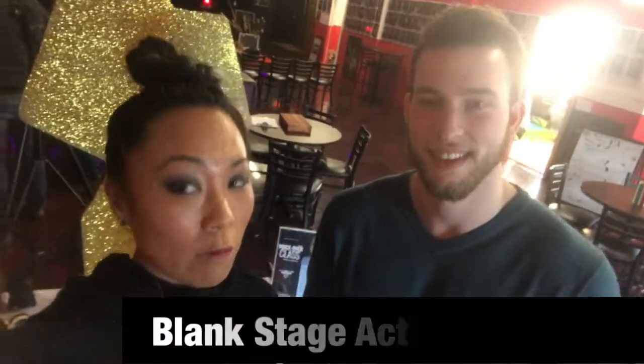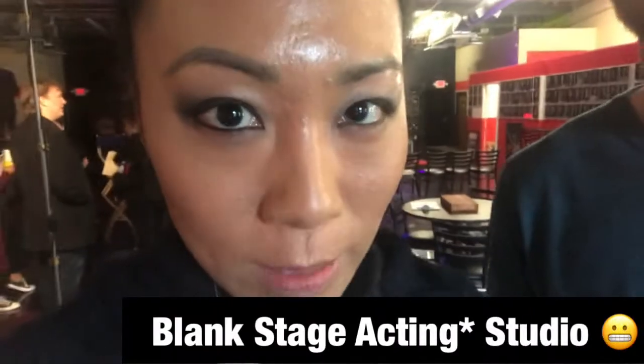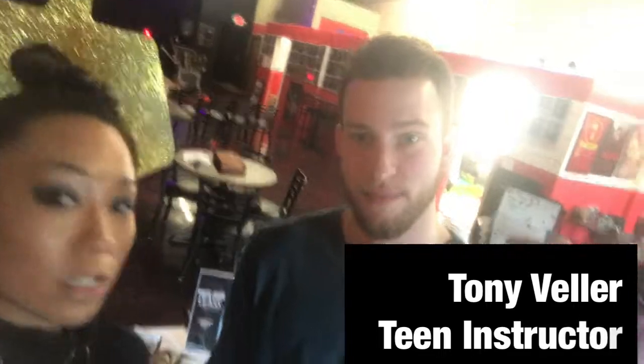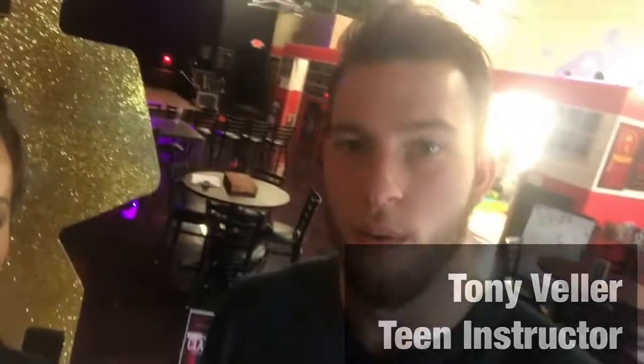What's up guys? Angelina Wong here with Wong and Company, and we are here at Blank Stage Studio where we're going to get the awesome tour of this place for us creative geniuses. I've got Mr. Tony here who is going to give us the tour. Tell us what it's all about and I'll just let him take it from here.